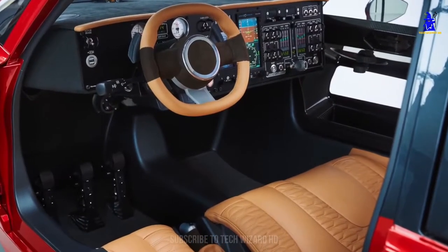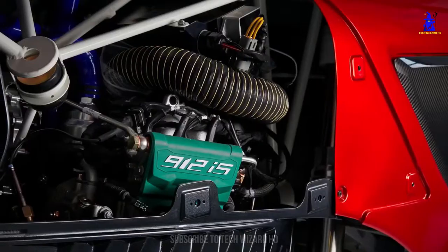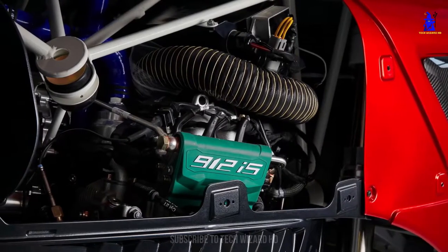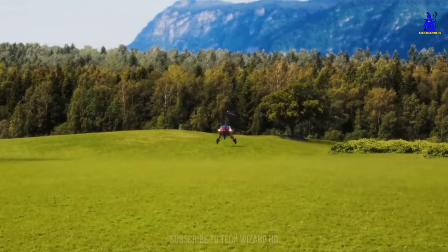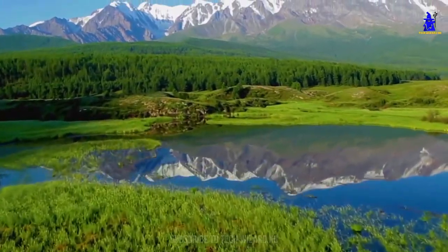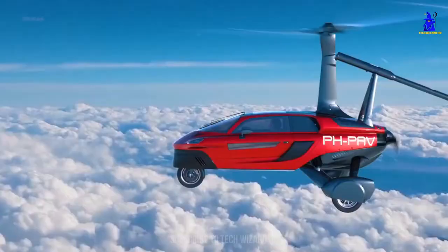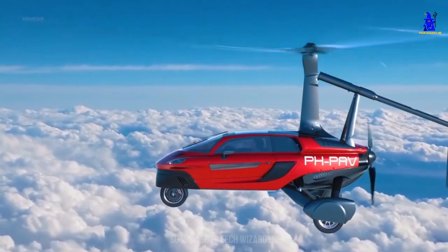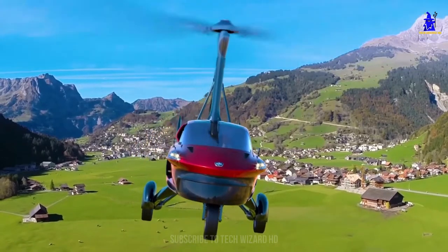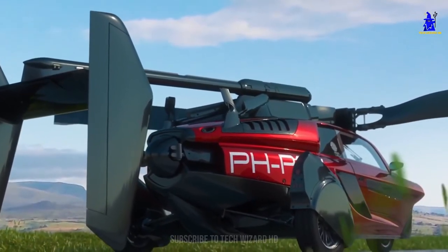The slender body houses a pair of seats up front, so there's enough room for yourself and a passenger, and in the rear is where the business lies in the form of two 50-horsepower motors. That might not sound like a lot, but weighing in at just over half a ton, the 100 horsepower total is enough to get this featherweight nipping around quite spiritedly. In flight, the PAL-5 has a top speed of 180 kilometers per hour and a maximum range of 500 kilometers.